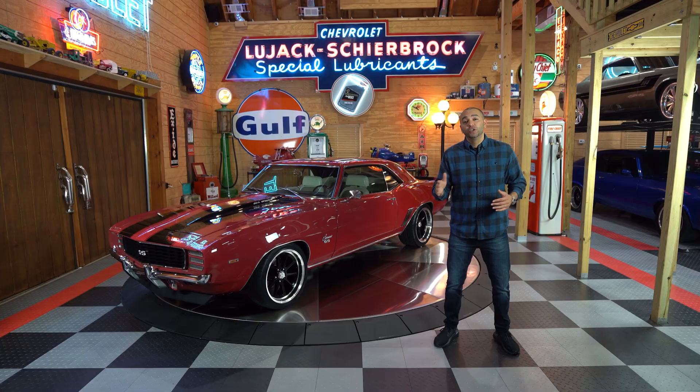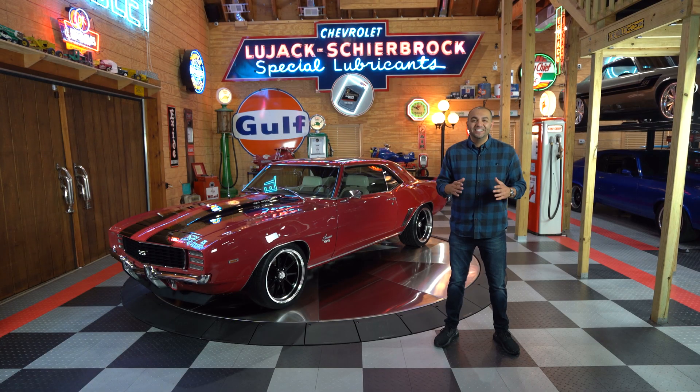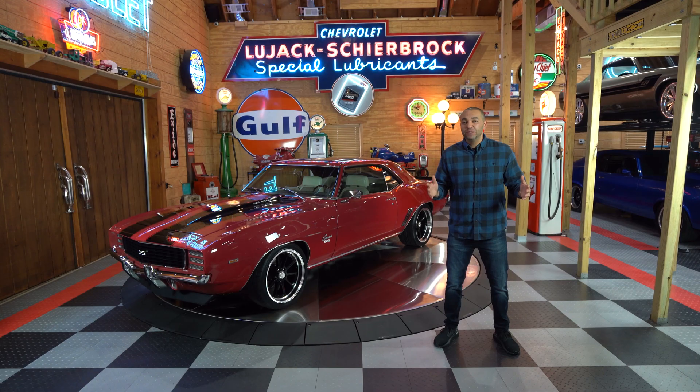Joseph Hanna here from No Reserve Classics. Today I'm going to be presenting to you this fully restored Garnet Red 1969 Camaro RS SS with a fuel-injected 502, five-speed transmission, and a lot more.